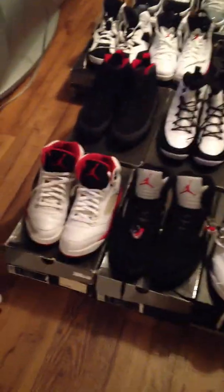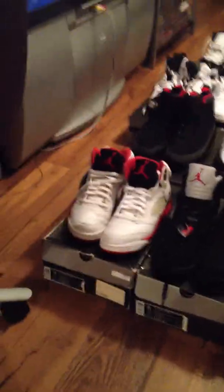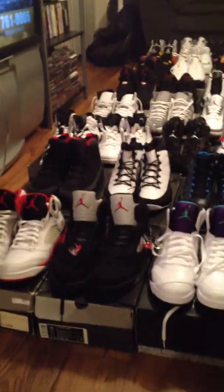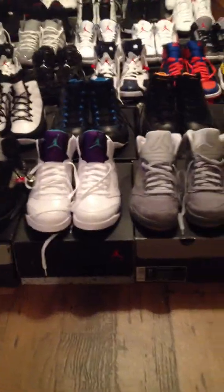Let's start off with the Fire Red Fives. Got the Metallics in there too. Grapes, Wolf Grays.